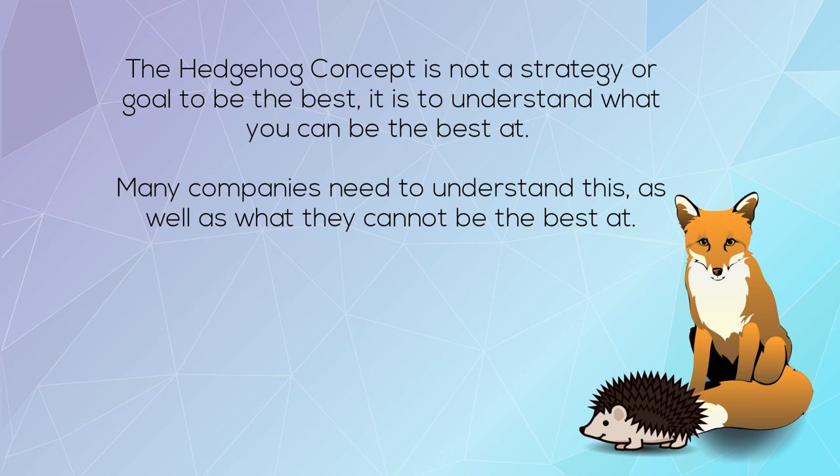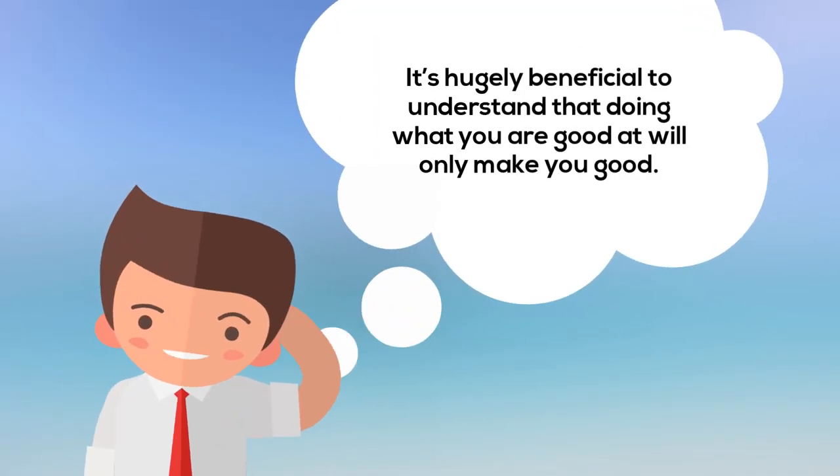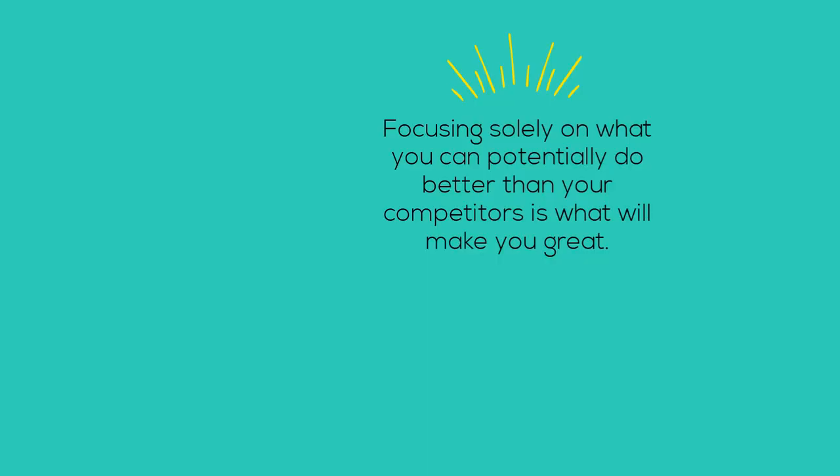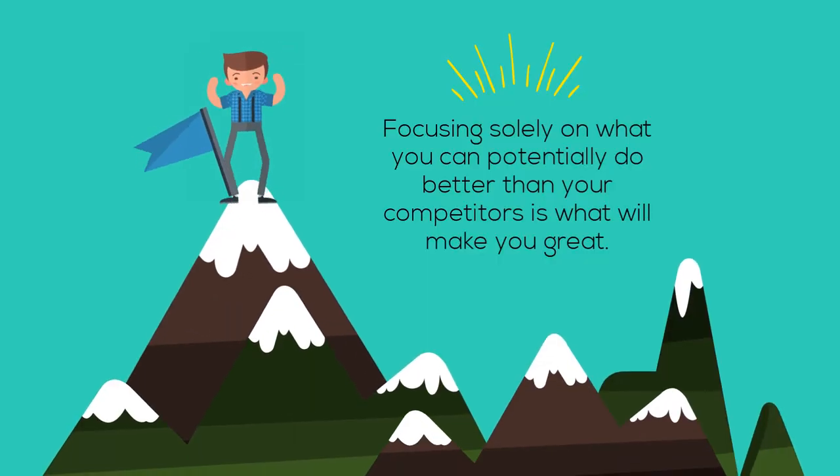Many companies need to understand this, as well as what they cannot be the best at. It's hugely beneficial to understand that doing what you're good at will only make you good. Focusing solely on what you can potentially do better than your competitors is what will make you great.